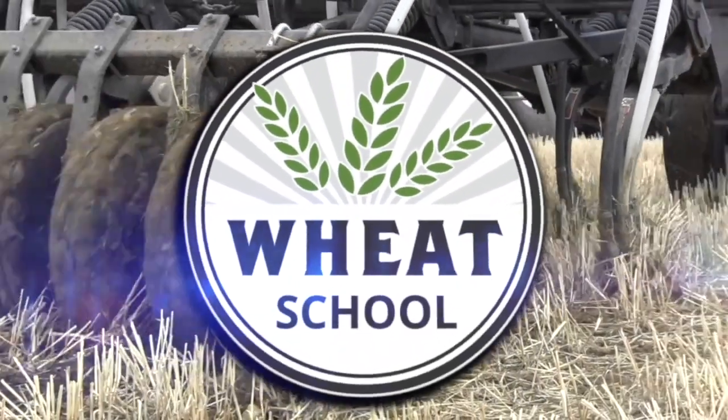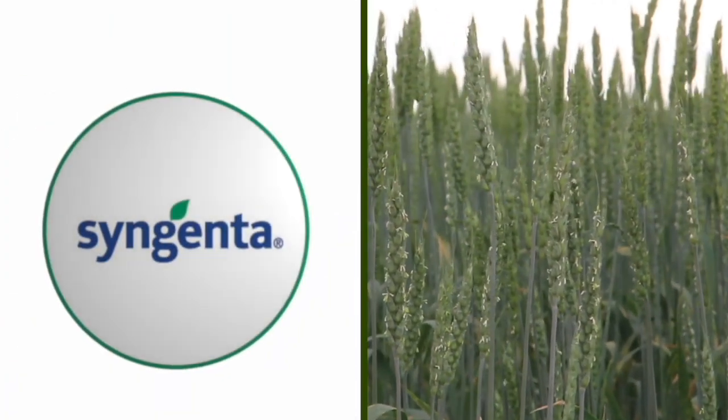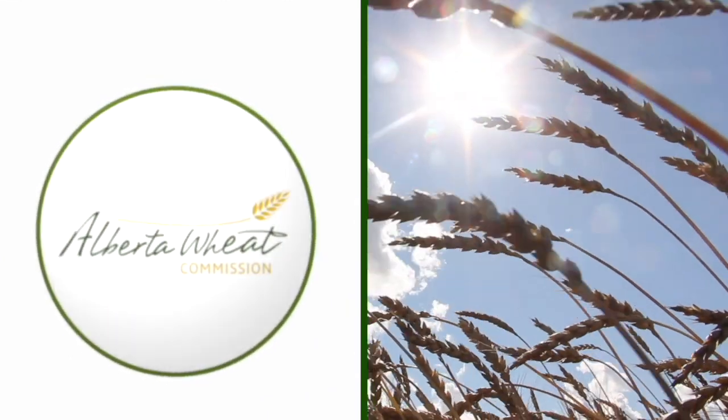The Wheat School on RealAgriculture.com is brought to you by CNMC, Syngenta Canada, and the Alberta Wheat Commission. Welcome to Real Agriculture's Wheat School series, I'm Cara Oosterhouse. Just because it's been a cooler start to spring across the prairies doesn't mean that your wheat crop isn't going to be susceptible to soil-borne diseases. Chad Milligan fills us in on how seed treatments can protect you and how they fit into this equation. Check out the conversation now.